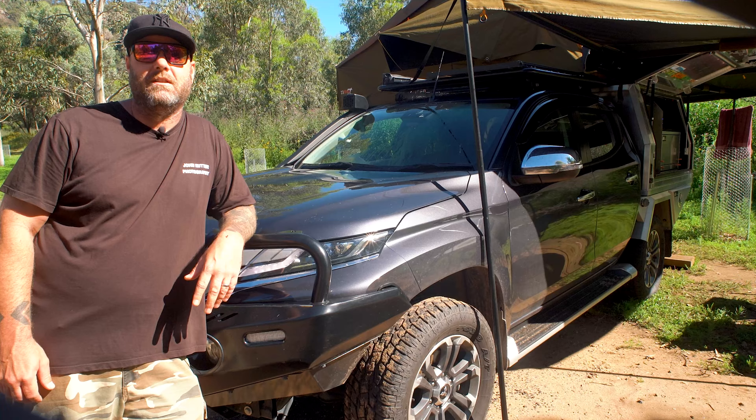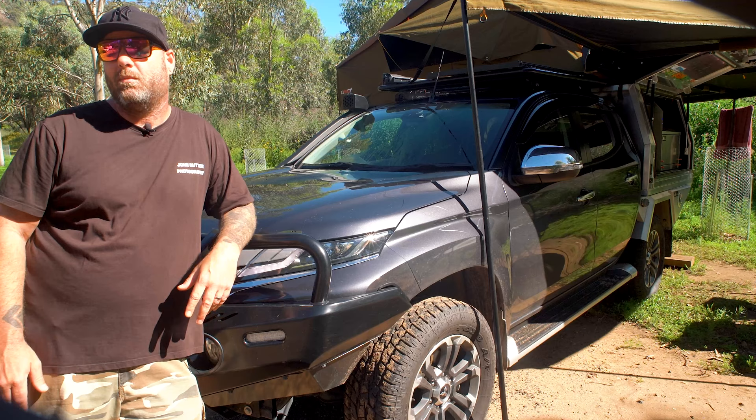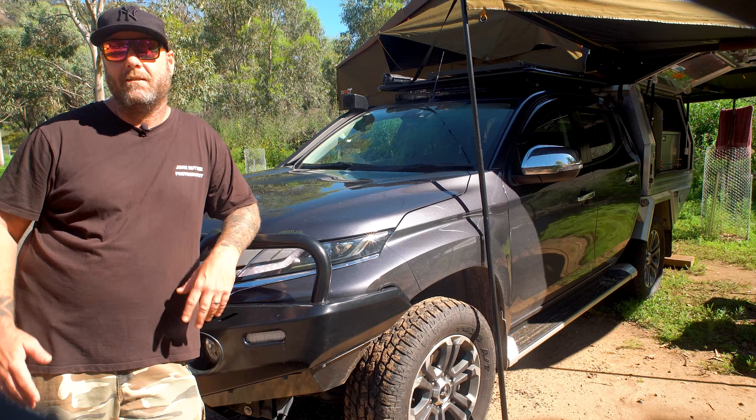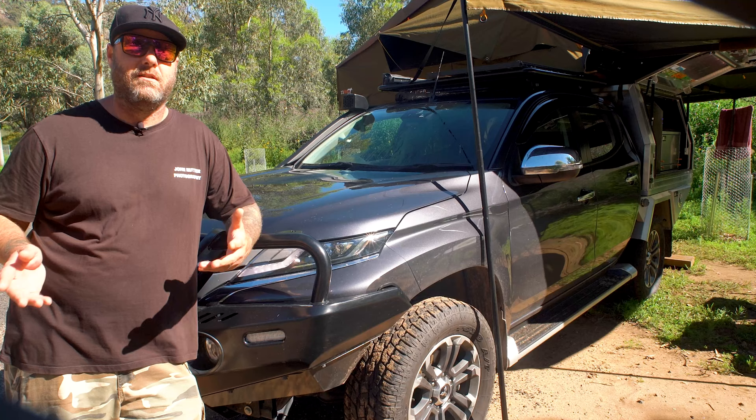So here she is — it's a 2021 Mitsubishi Triton GLS. The first thing to discuss is probably why I picked this as a platform for my overland astrophotography build. When I was looking at what I wanted to do and what I needed the vehicle to do, there were a few boxes I had to tick.